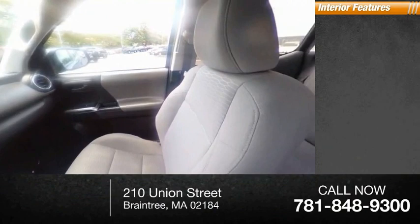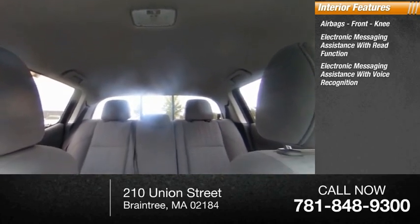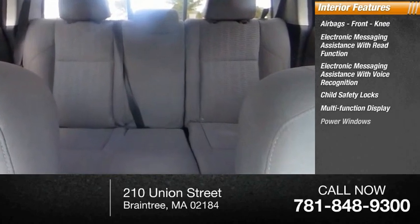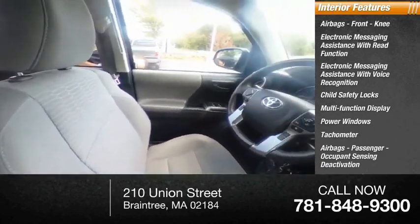Inside you'll find airbags, front knee airbags, electronic messaging assistance with read function, electronic messaging assistance with voice recognition, child safety locks, multifunction display, power windows, tachometer, passenger airbags, occupant sensing deactivation, one-touch windows, and one compass.